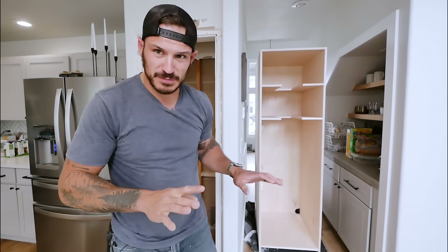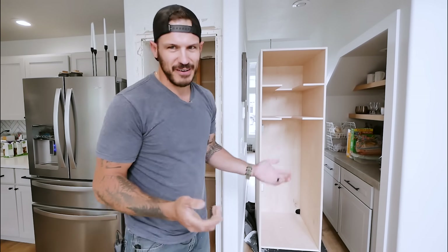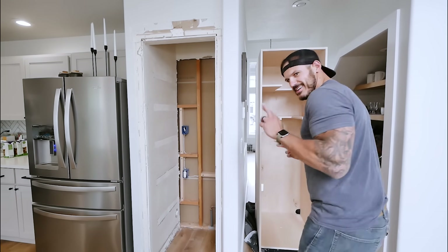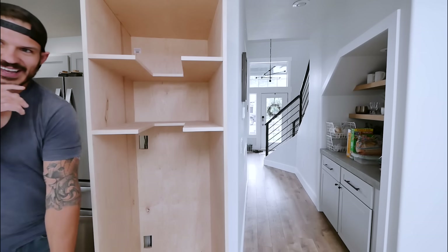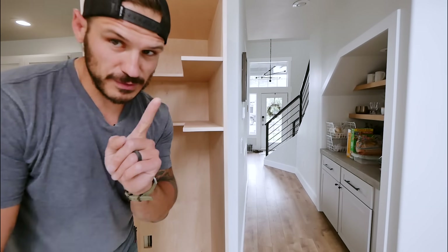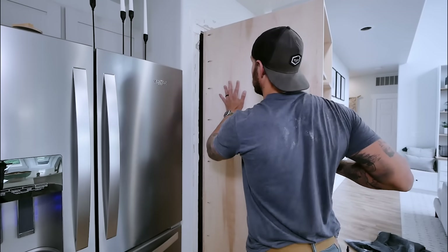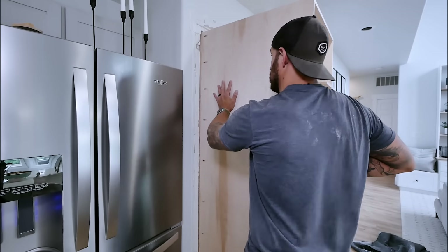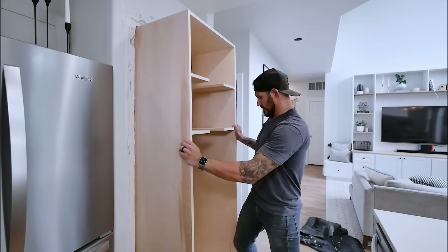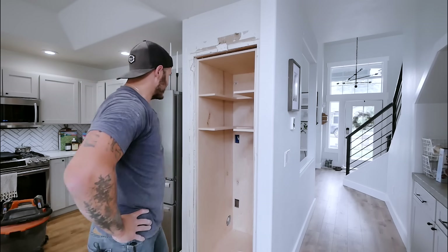I think that's how the Egyptians moved the pyramids — put a drop cloth down and start pulling it. I need to get a dolly. What's the over-under that this thing fits from the get-go? It's touching the drywall by about a sixteenth to an eighth of an inch, so I'm going to remove that drywall. Removed the upper and lower pieces — and we're going in. It's in.